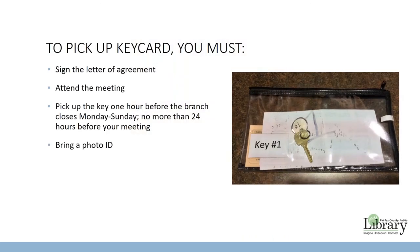A building key is required to access the meeting room outside of the library's normal operating hours. The key will be issued only to a group representative who completes this online building tour and signs the letter of agreement. This group representative must be present for the duration of the scheduled meeting. Keys may be picked up at least an hour before the library closes Monday through Sunday, no more than 24 hours before your meeting. Please bring a photo ID when picking up the key.